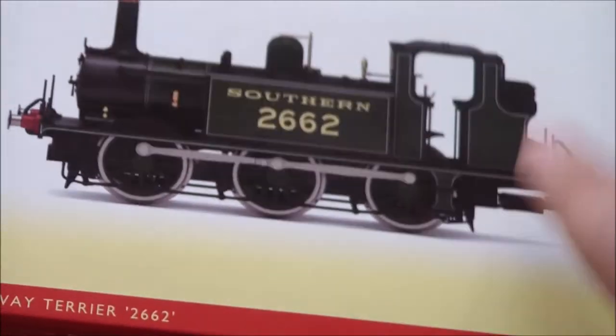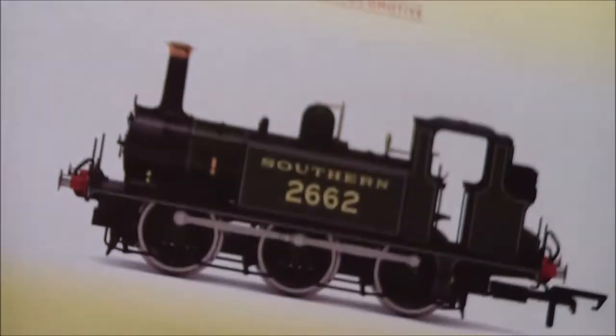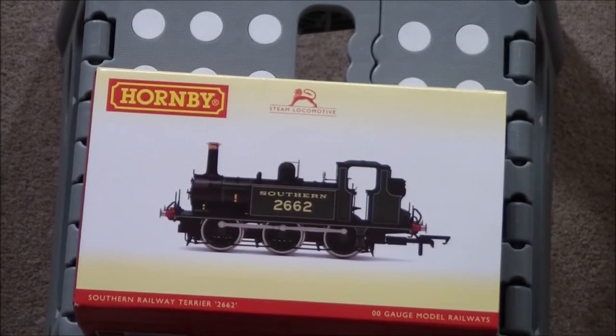First I'll talk a bit about the model itself, then the history, and then we'll get on to my actual model and look up close in detail. This one here is the newly retooled version of the Terriers, which came out last year by Hornby.